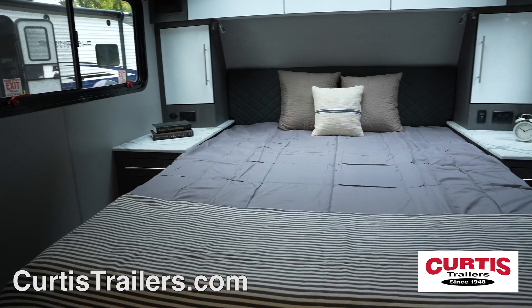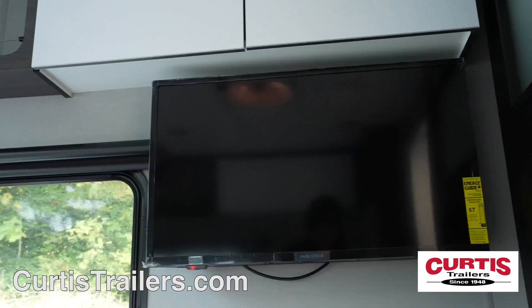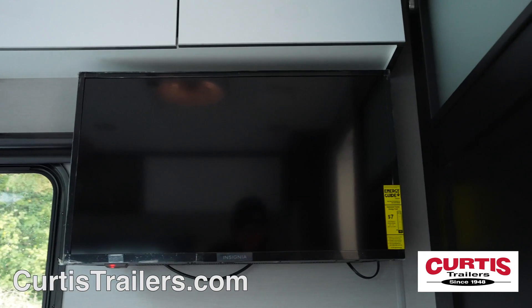End your day in the bedroom with a queen-size bed with skyview window above and ample underbed storage, with its own wall-mount HDTV.